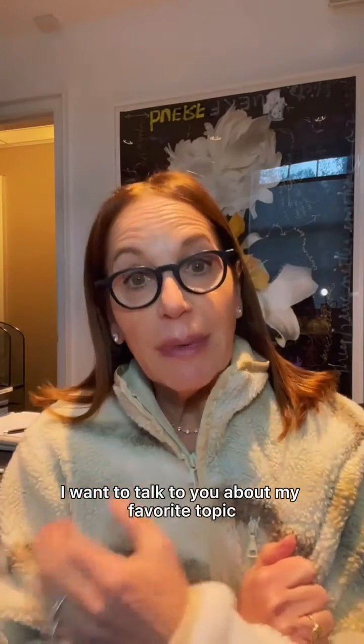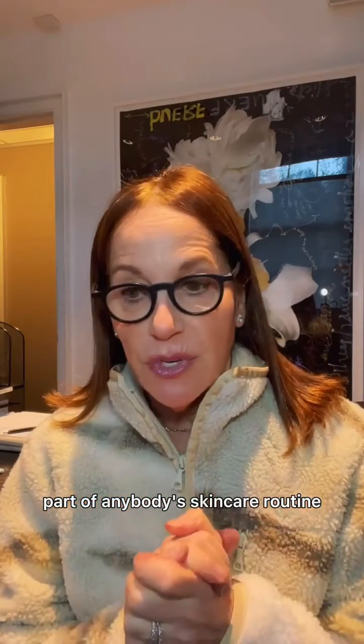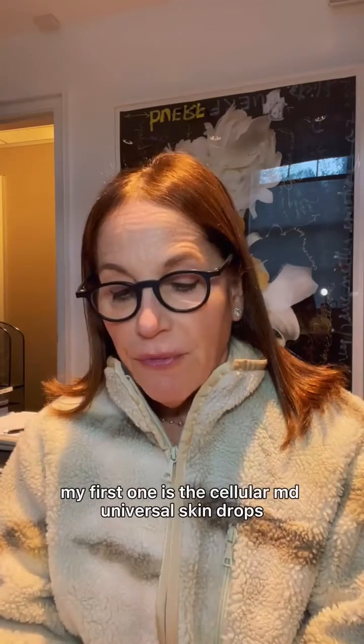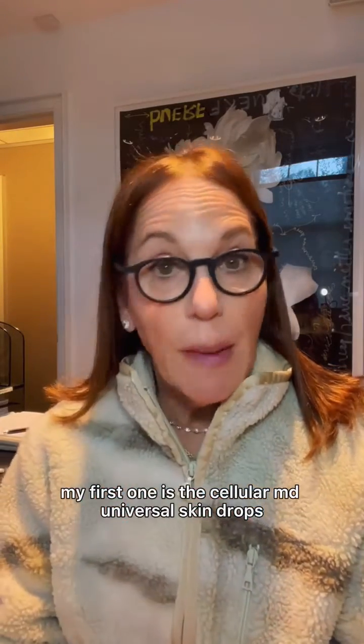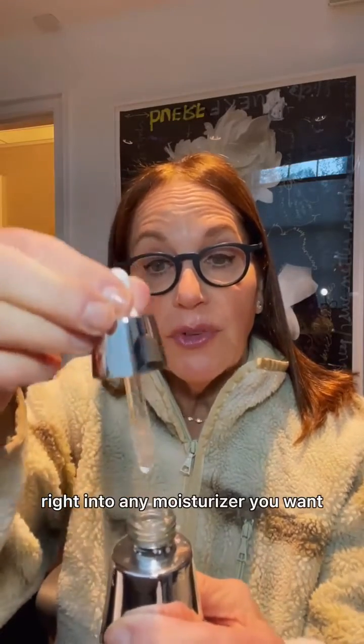I want to talk to you about my favorite topic: DNA repair enzymes and the skin, which should be an integral part of anybody's skincare routine. I wanted to share with you three of my very favorite products. My first one is the Cellular MD Universal Skin Drops. What I love about these is that they deliver a power punch of DNA repair in droplet form, and you can actually drop these right into any moisturizer you want.